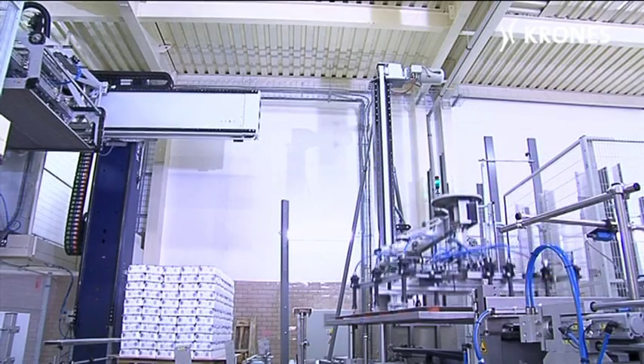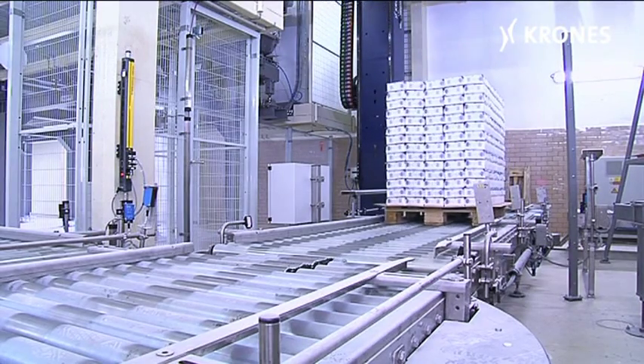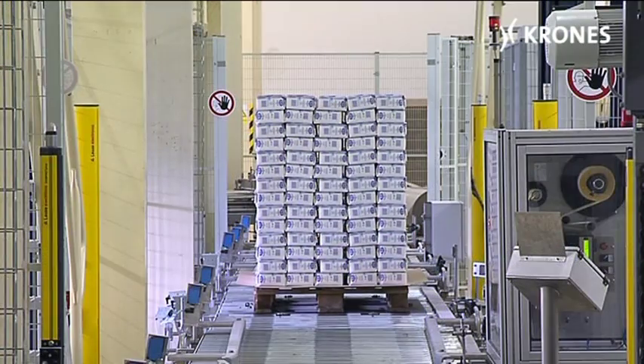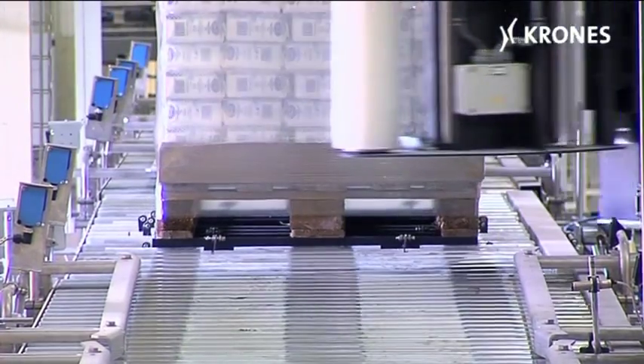Fourteen layers in all are stacked on the pallet, totaling 840 packets of sugar. The entire load is then stretch-wrapped with film. During this operation, the sides of the cardboard cover at the bottom of the stack are simultaneously aligned and folded up, thus protecting the lower layers. After this, the pallets can be dispatched to the retailers.